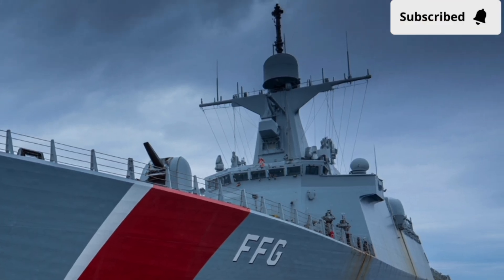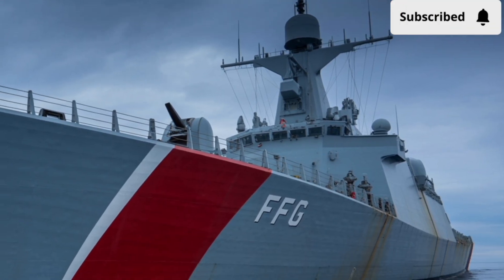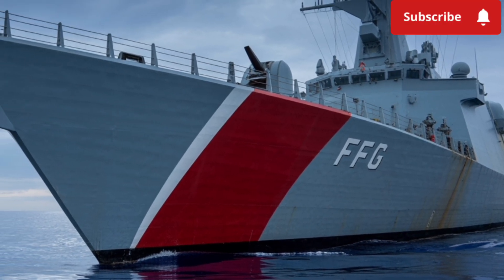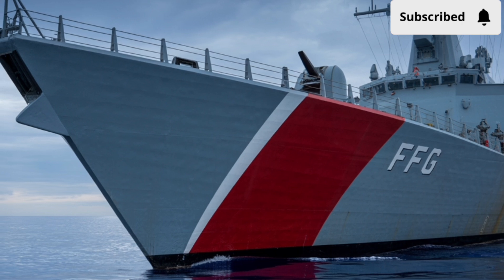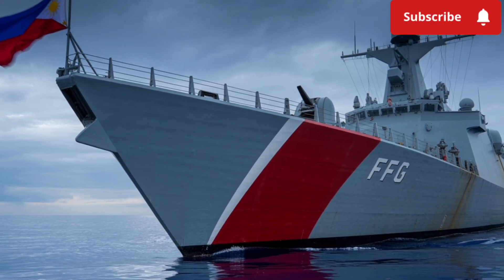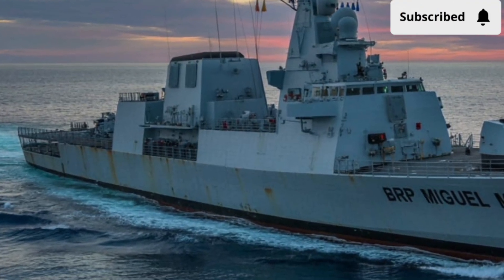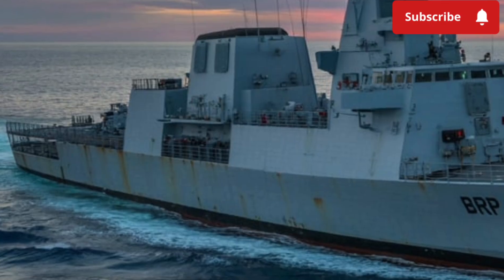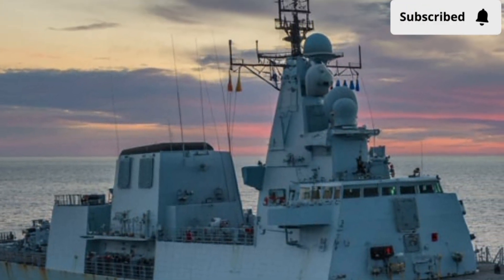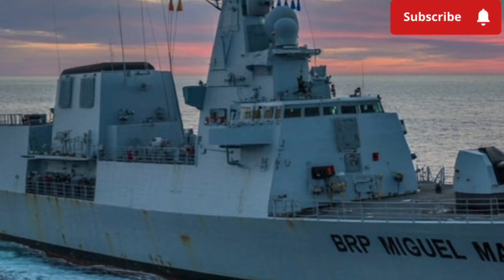The design of the frigate also reflects modern naval thinking. It features stealth characteristics, meaning its radar cross-section is minimized to reduce visibility to enemy sensors. In simple terms, it's harder to detect, which gives it a critical edge in contested waters. The angular lines, low-profile superstructure, and carefully considered materials are not just about looking futuristic — they are about staying hidden until it's time to act. For a warship, surviving the first strike often means having the chance to strike back, and stealth is a powerful way to tip the balance in its favor.